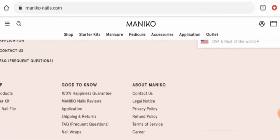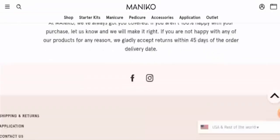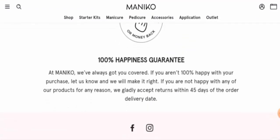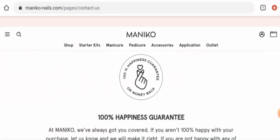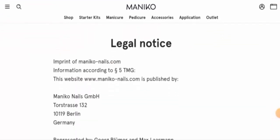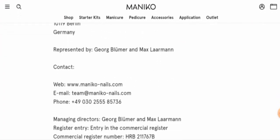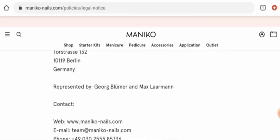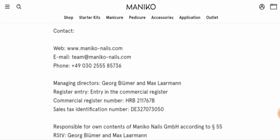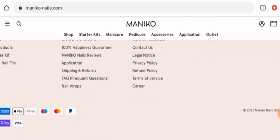Next we will check their contact details — go to the contact us page section. It seems like their contact details are not available there, so we have to check another place. Go to the legal notice page section and there you will find their full contact details. As you can see, they've given the physical address, their contact number, and email address. After checking the physical address, we found that this is a genuine address and the contact number is also fine.